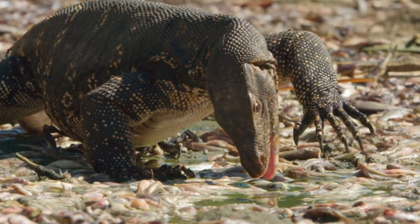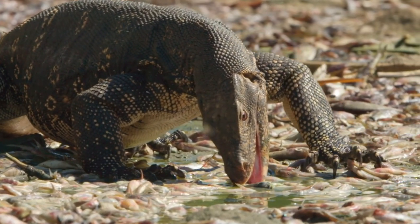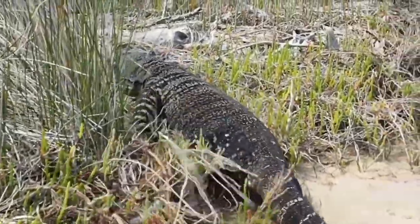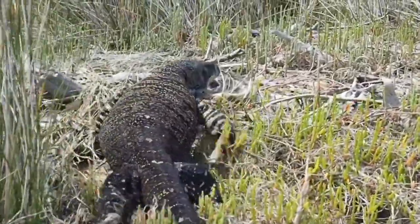There are 80 species of monitor lizards that are found in a wide range of habitats, from dense forests to coastal areas to dry deserts in Asia, Africa and Australia.